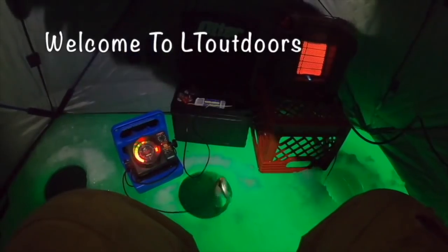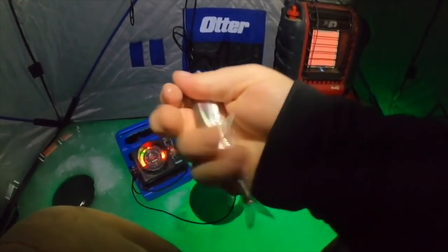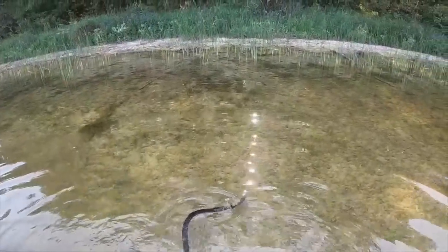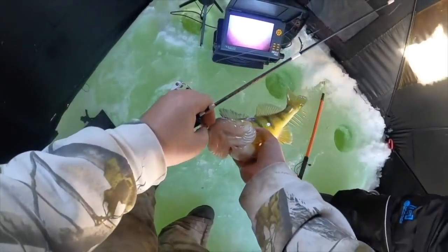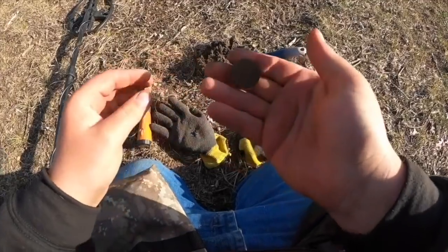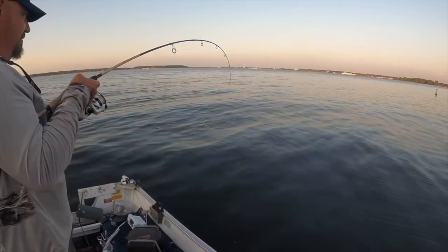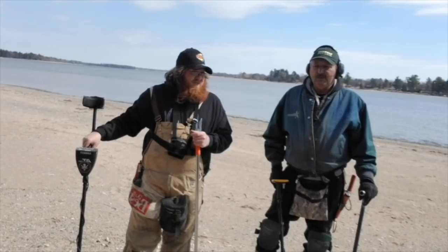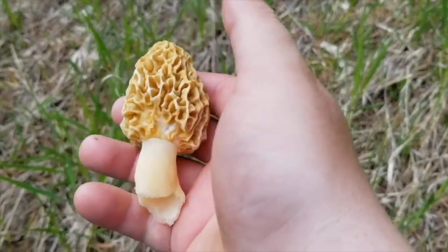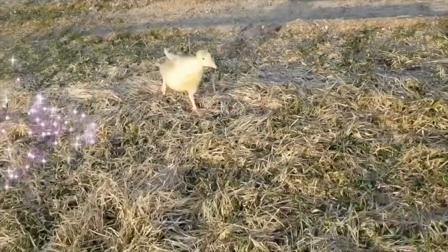Welcome to LT Outdoors, the channel with everything the outdoor world has to offer. Gotta be an 11. Wow, I've never seen one that big. Sun is coming up, Bob is going down. Look at that, fish are all jumping all around. Let's hook up the boat, come on let's go. It's time for LT Outdoors — might go hunting, fishing, metal detecting, might even do a little fortune too. I'm talking LT Outdoors. I hope you enjoy the show.